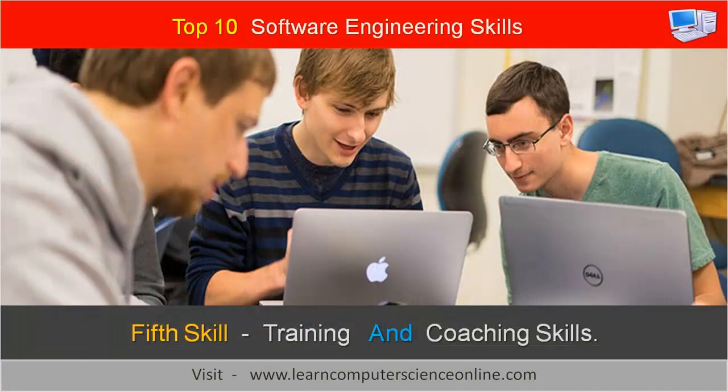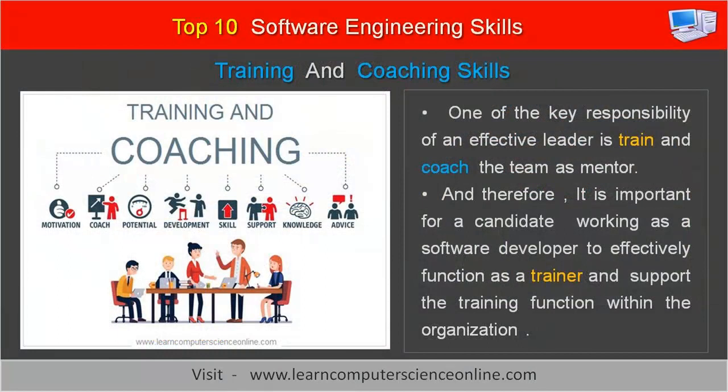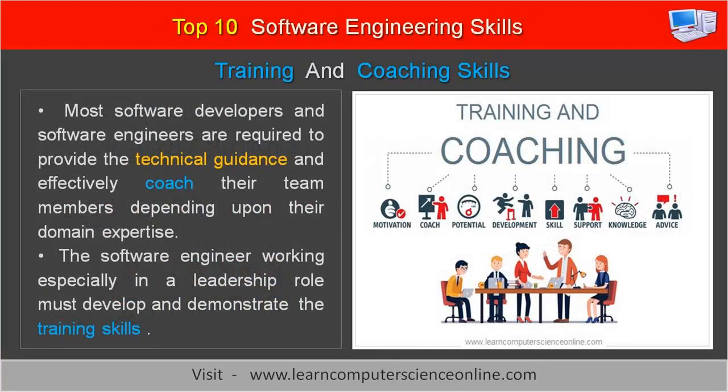The fifth important skill for a software engineer is training and coaching skills. One of the key responsibilities of an effective leader is to train and coach the team as a mentor. It is important for a candidate working as a software developer to effectively function as a trainer and support the training function within the organization. Most software developers and software engineers are required to provide technical guidance and effectively coach their team members depending upon their domain expertise. The software engineer working especially in a leadership role must develop and demonstrate training skills.